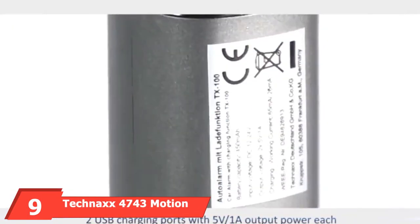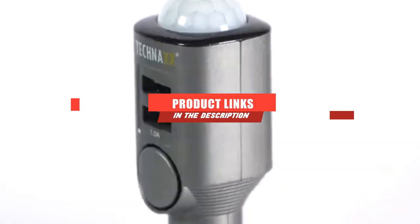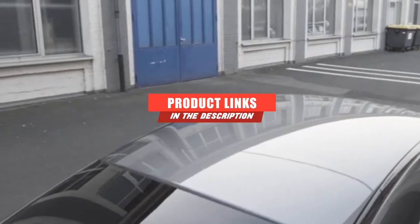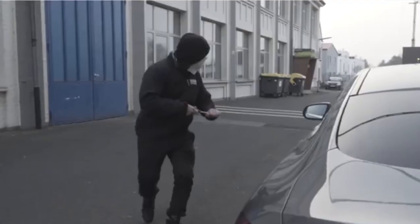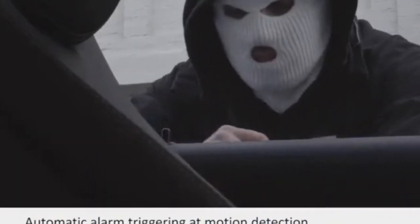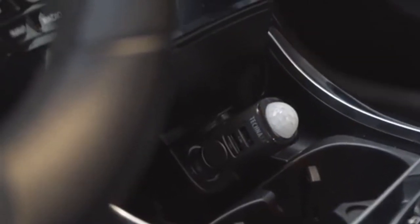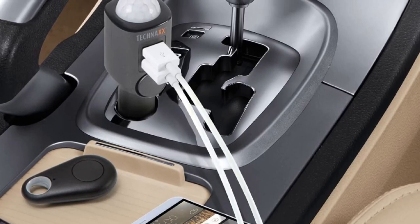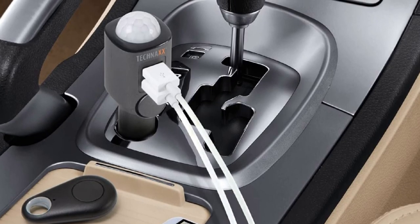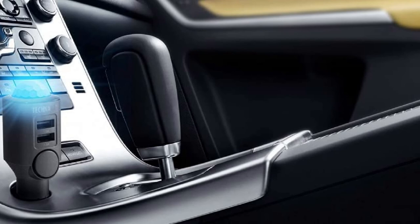Next at number 9, we have the Technax 4743 Motion Sensor Car Alarm. One of the more convenient choices available, it features a design with two USB charging ports for charging other devices like a smartphone or tablet. This car alarm also offers excellent protection with its PIR Motion Sensor and loud 110dB alarm. I've tested these multiple times and found them more than adequate. I was also pleased with its rechargeable 450mAh battery, a 6-day standby period for added convenience, and the fact that I no longer need to buy an absurd number of replacement batteries.